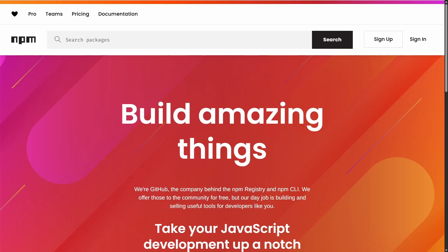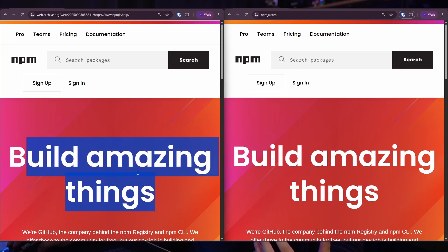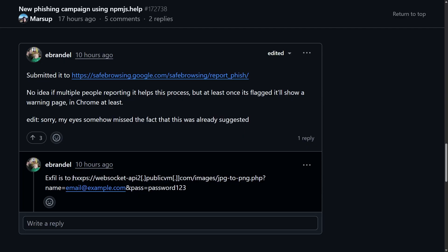Fortunately, the credential capture page itself is down now, but if I go to the Wayback Machine we can see what it actually looked like. There's not much to look at — it's basically just the NPM homepage. If we put the phish and the actual legitimate NPM homepage side by side, they're basically identical. The login page itself wasn't archived, so we can't see that, but according to a researcher who saw it before it went down, the login credentials, once submitted, were exfiltrated to this strange URL: websocket-api.publicvm.com, going to slash images slash jpeg-to-png.php, with some URL parameters providing additional context.